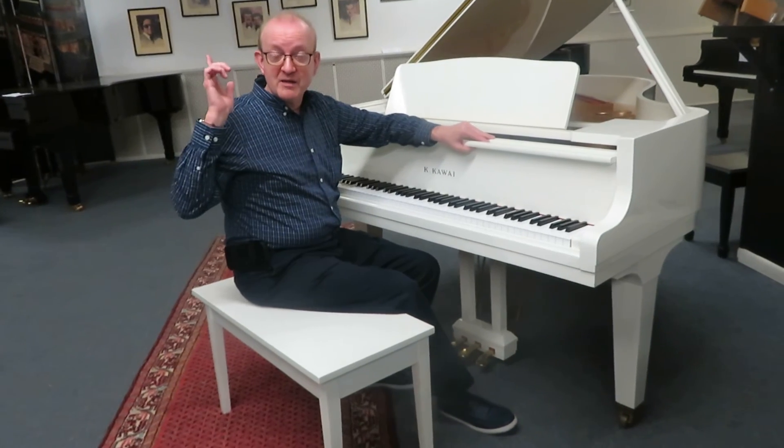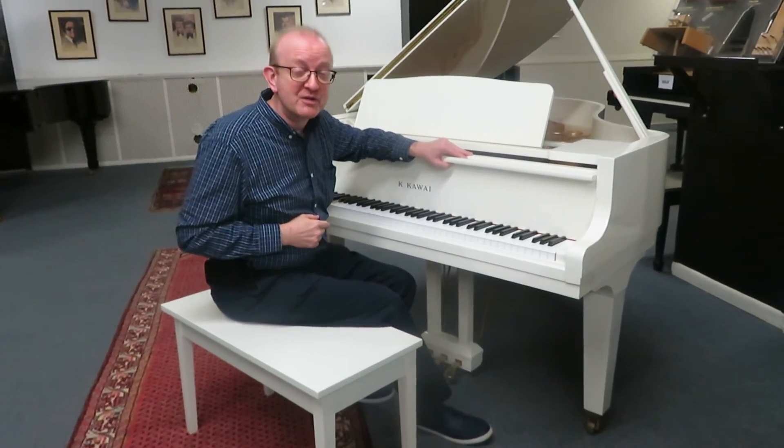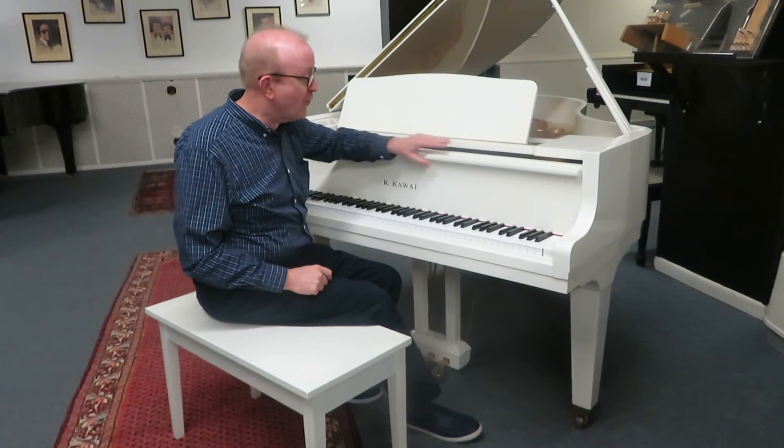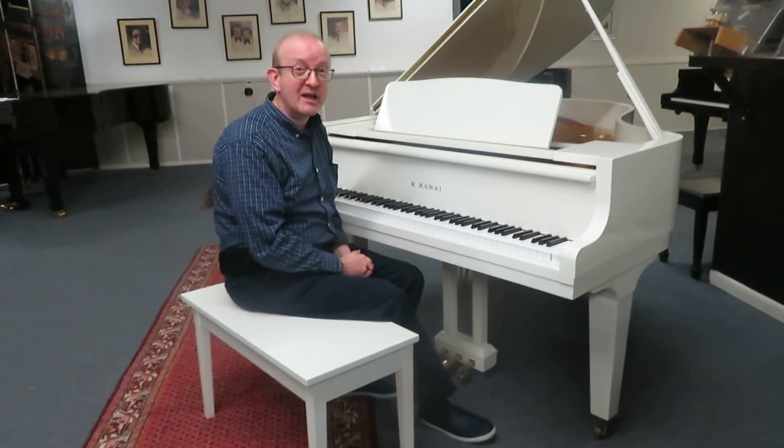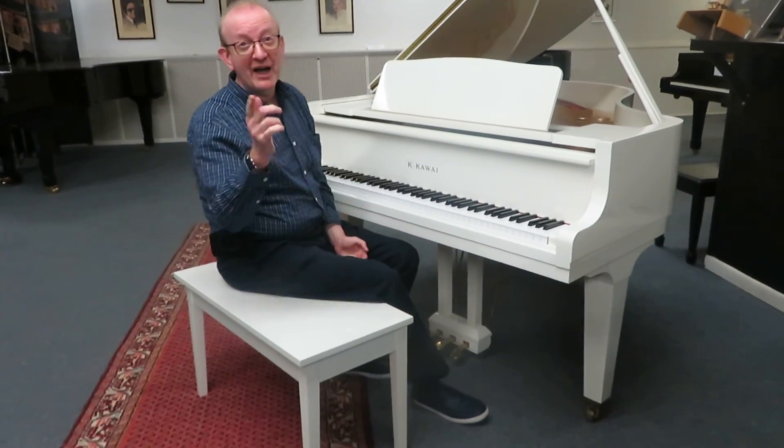Or the other way that typically most people do: look at the 800 number at the top of the screen. Give us a call there and say, 'I want to talk to somebody about that Kawai piano in the white cabinet that Greg was playing.' I know you're going to love this piano. I know I do.